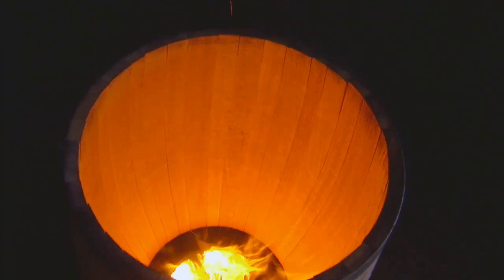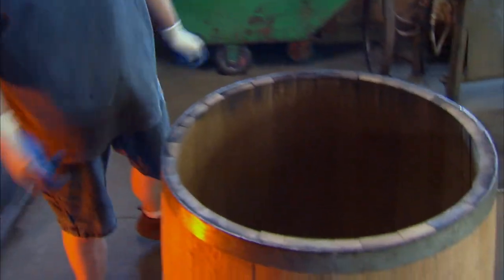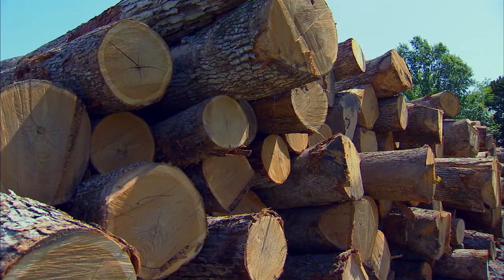When you first pull it off the fire, it kind of smells like a freshly toasted bread — like it's coming straight out of the oven. Time is what causes all of those coveted, flavor-filled rings in Missouri white oak.